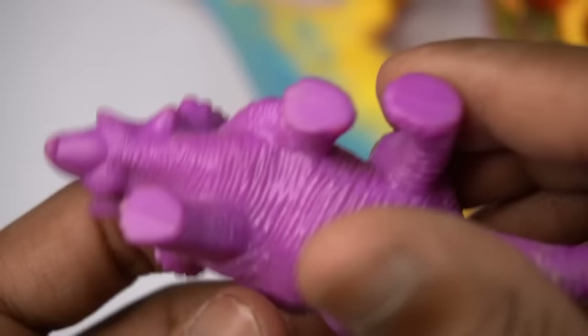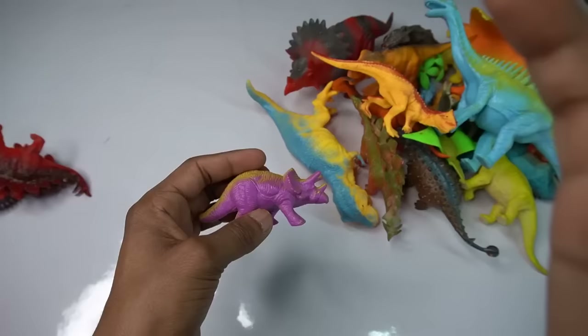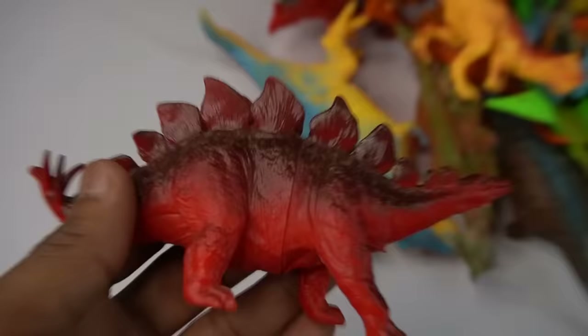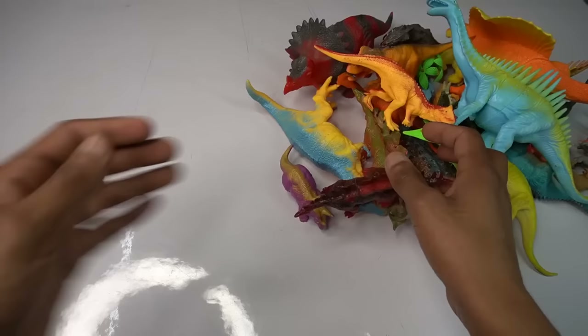Design is good — wow guys, beautiful look guys, movies high dinosaur. Next figure — stegosaurus guys, beautiful figure. Stegosaurus, black and red combination, very nice look guys. Stegosaurus design is amazing.